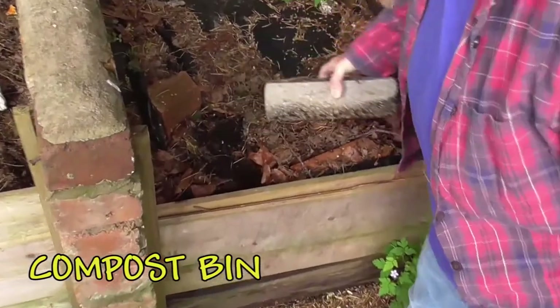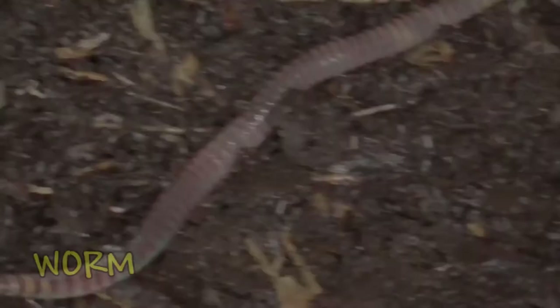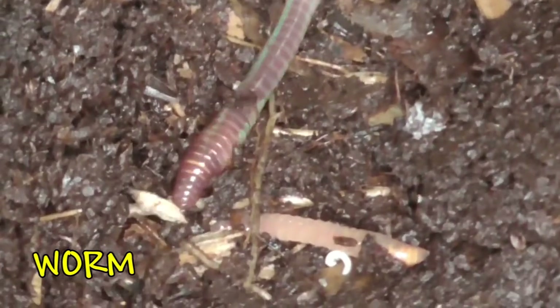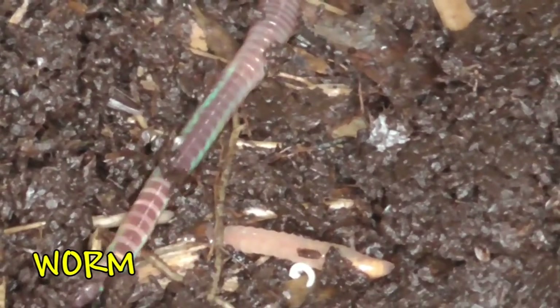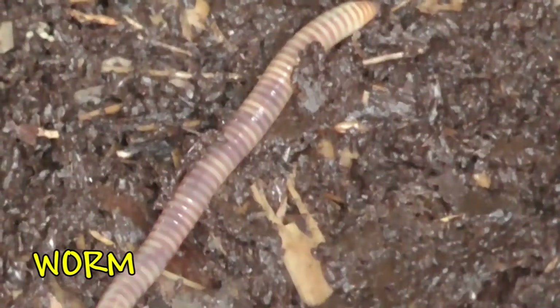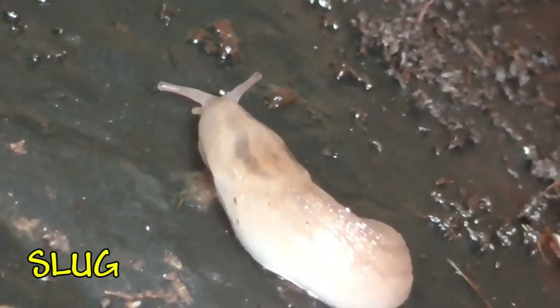Another good place to look for little beasties is in a compost heap. You can see worms — they don't have any eyes and can find their way around just by feeling. They turn the soil into a good place for the plants to grow and they've got long muscles to help them move. Also in a compost heap you can find slugs; they're covered in a slimy substance to stop them drying out. Their closest relatives are the snails, which of course will have a shell on the back. So you might find both slugs and snails in your garden.